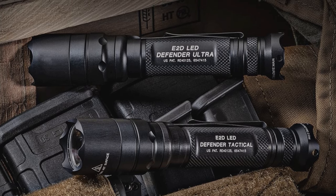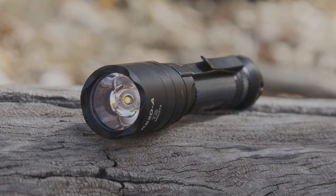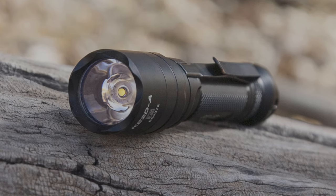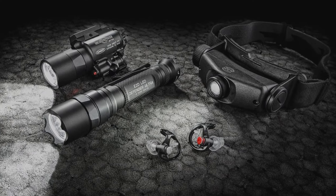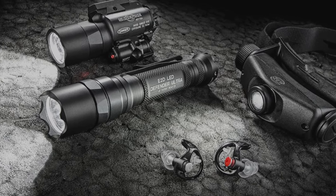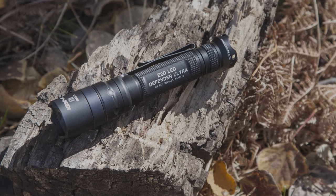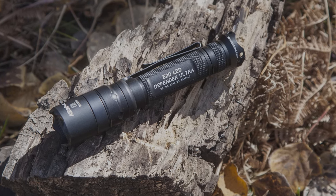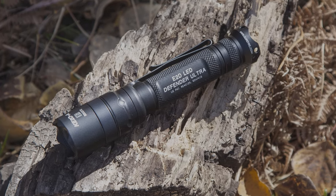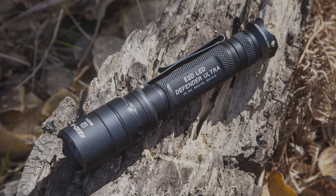As for the self-defense potential of the Surefire E2D Defender, it has been thoughtfully crafted with your protection in mind. The crenulated front bezel and scalloped tail are designed to intimidate on sight and magnify the force of a strike. There is no doubt a blow from the E2D Defender will stop an aggressor in their tracks, whether animal or human. Overall, it is a fantastic multi-purpose tool providing outstanding illumination and effective self-defense options for any bug-out bag or EDC kit.